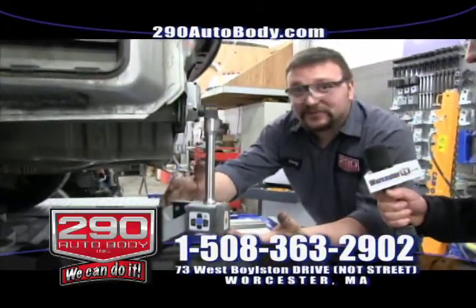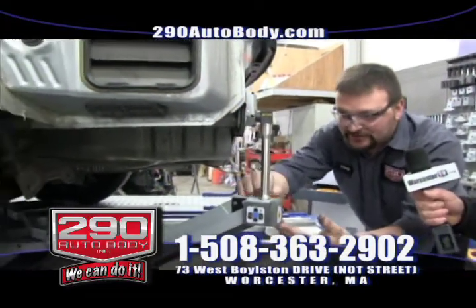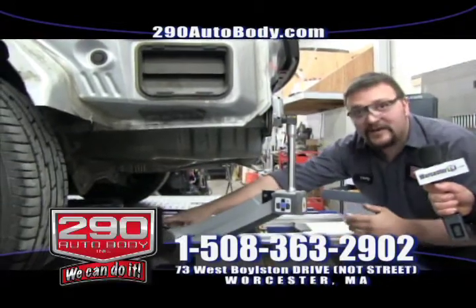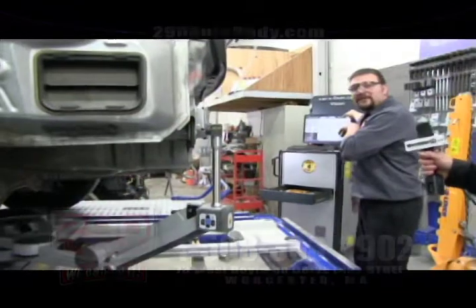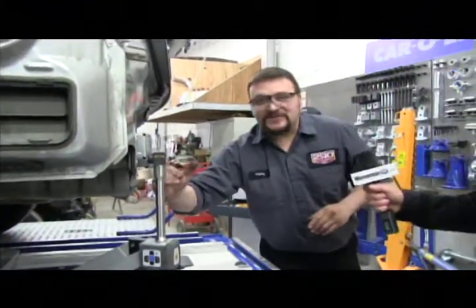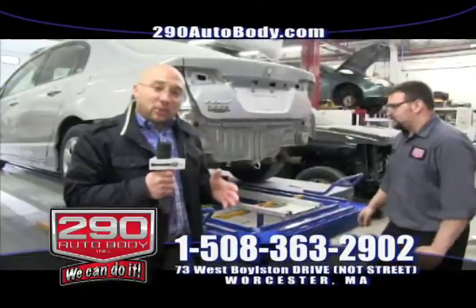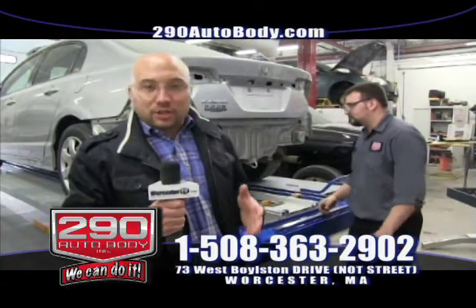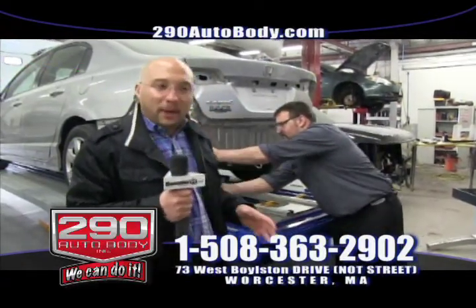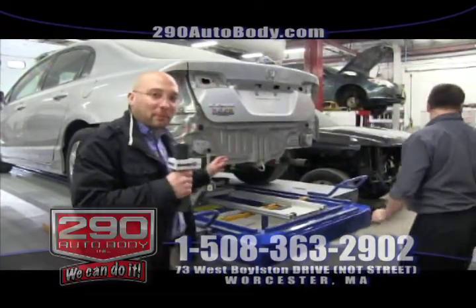Here we have our latest Bluetooth measuring system device. It works by a laser running down the scope through the robotic arm into our brain. Our brain diverts all the information to our screen and lets me know the exact length, width, and height of the damaged part on the vehicle. That's just one example of the high-technology equipment we have here at 290 Auto Body. It sets us apart because we spend a lot of money and time studying and training on this equipment.